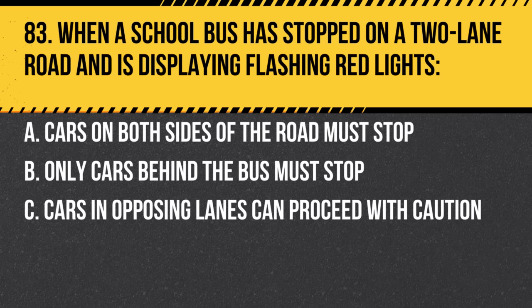Question 83. When a school bus has stopped on a two-lane road and is displaying flashing red lights: a. Cars on both sides of the road must stop. b. Only cars behind the bus must stop. c. Cars in opposing lanes can proceed with caution. Answer: a. Cars on both sides of the road must stop. It's for the safety of the children boarding or leaving the bus.